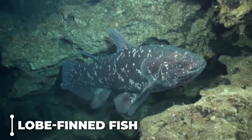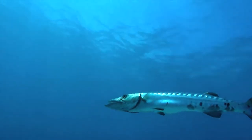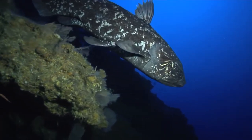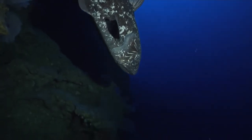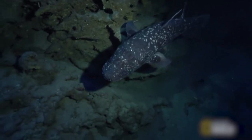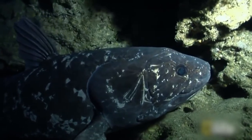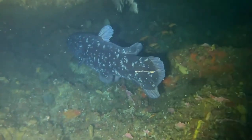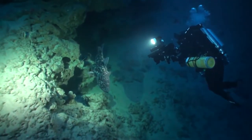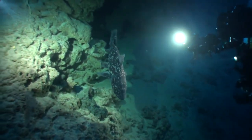Lobe-fin fish: there is a close genetic relationship between the ray-fin fishes and their sister group, the lobe-fin fishes. They are distinguished by the fact that each of their paired pectoral and pelvic fins is articulated by a single bone, and both fins are thick and meaty. The fossil record unequivocally demonstrates that lobe-fin fishes were the ancestors of all land-dwelling vertebrates approximately 400 million years ago. They have the potential to reach lengths of up to two meters and weights of up to 90 kilograms.